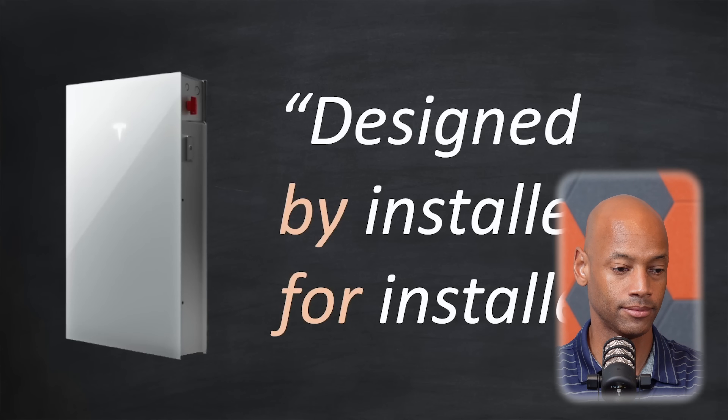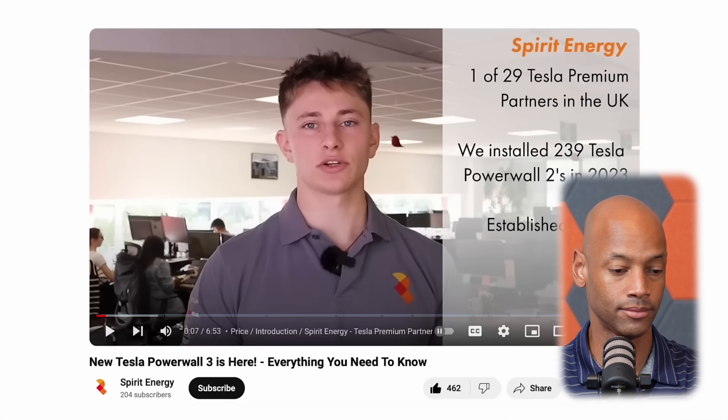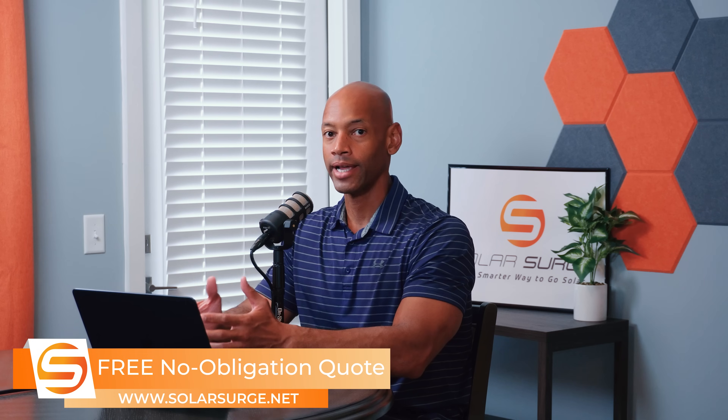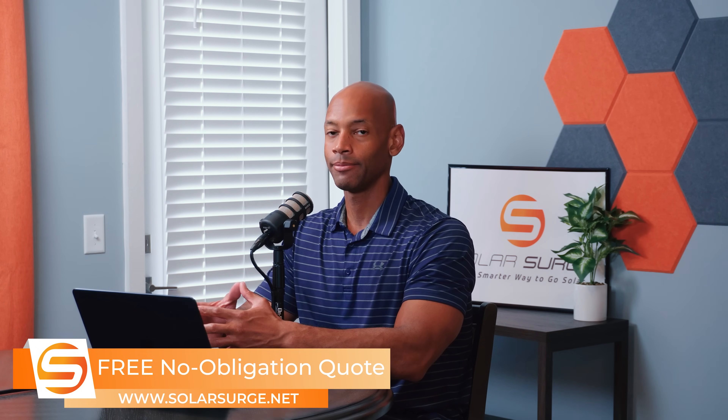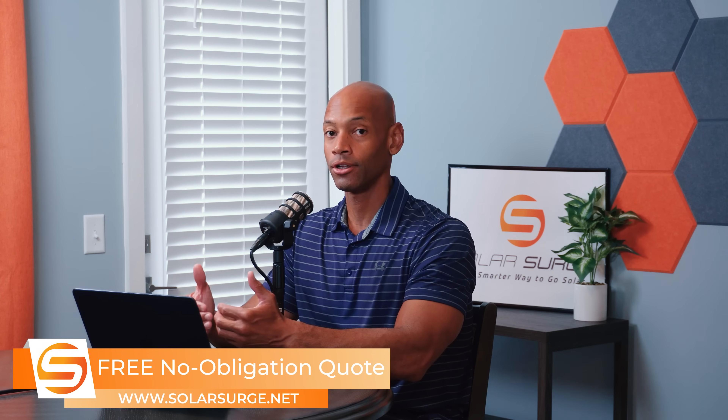Tesla has upped its own game, incorporating all of that insight from hundreds of thousands of deployed units over the years to bring you the Powerwall 3. Tesla described Powerwall 3 as designed by installers for installers. The first and second generation solar home batteries looked great on paper and offered great capabilities to the homeowner, but they were very difficult and cumbersome to install, which meant in many cases installers were losing money selling solar and battery systems.